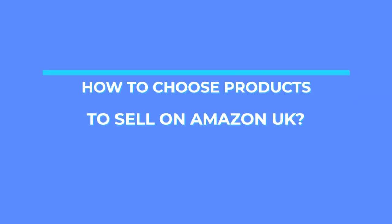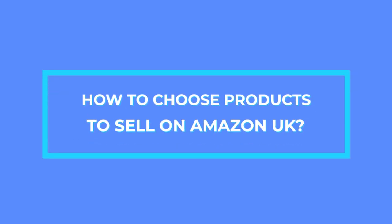What's up Amazon sellers? Are you having a hard time choosing which products to sell on Amazon? Then don't worry, in this video I'm going to share with you which product categories to choose from, which products to think about, and which products to avoid selling on Amazon.